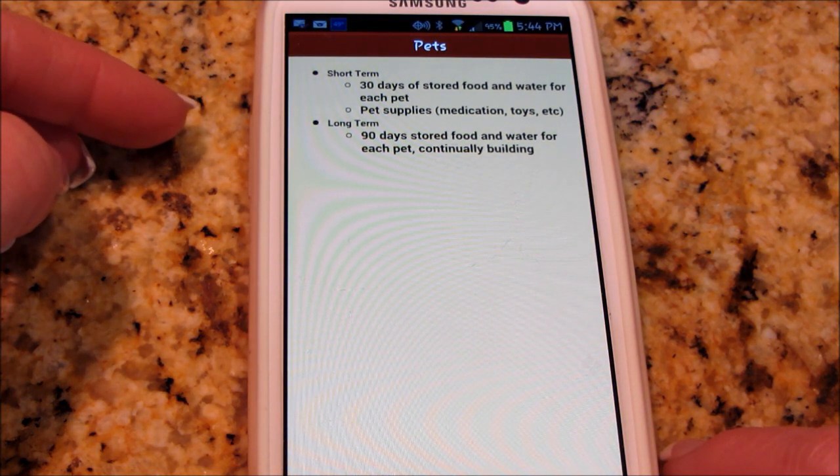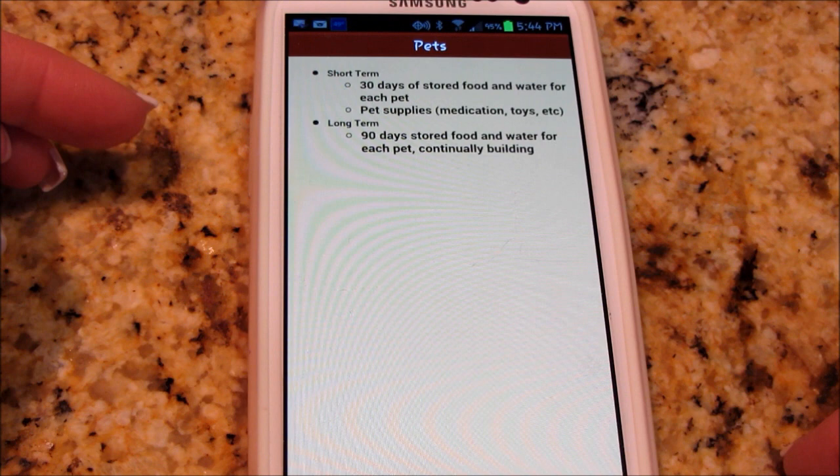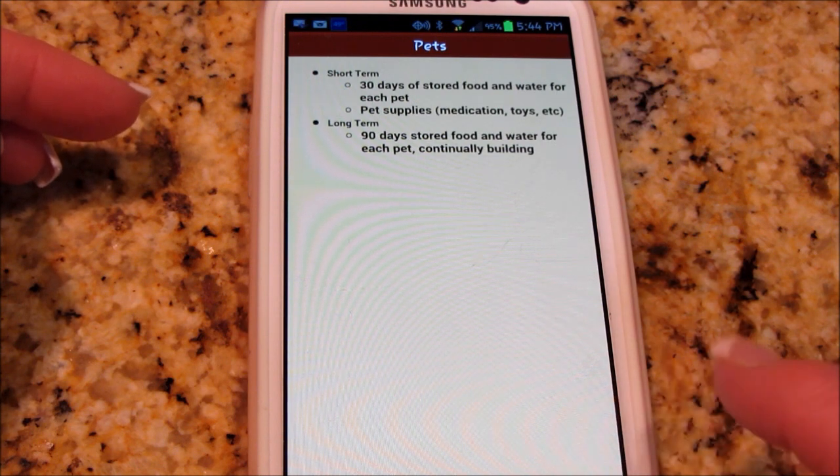90 days would be long term — enough food and water for each pet continually for 90 days. And that's really nothing if you think there was some kind of a down-grid situation.